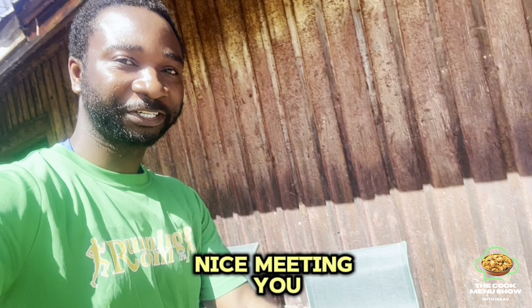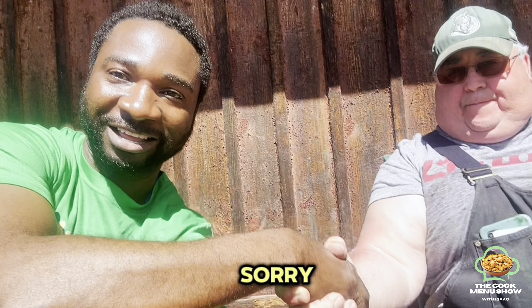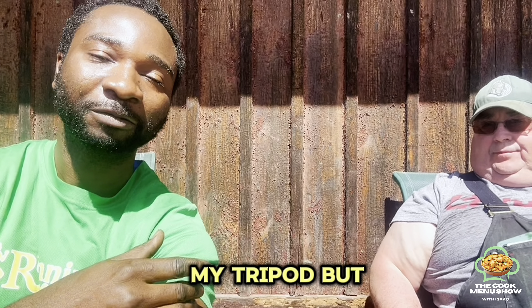Sally, nice meeting you here. Nice to meet you, Isaac. Sorry, I wish I had my tripod, but you guys should forgive me.